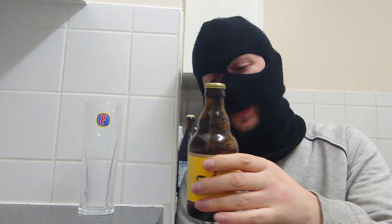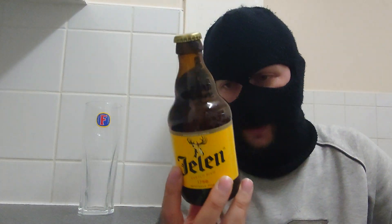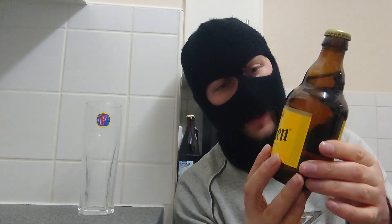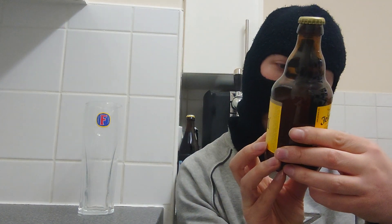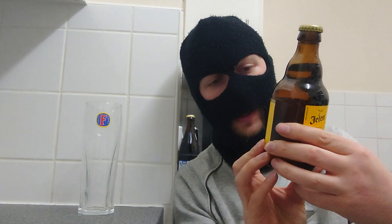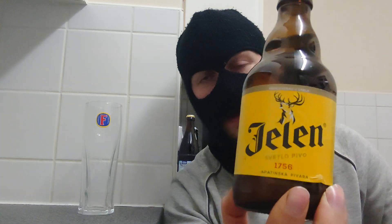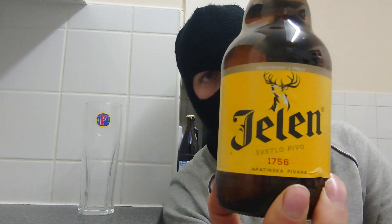Hello and welcome back fans, viewers and subscribers. Today's beer review comes from Serbia. We've got a Serbian beer here. It's Jelen — I don't think that's how you pronounce it, but it's Jelen. This is a Pilsner, a beer from Serbia.